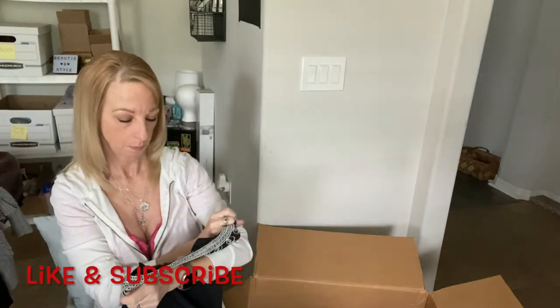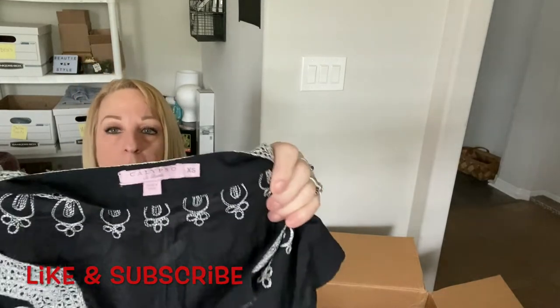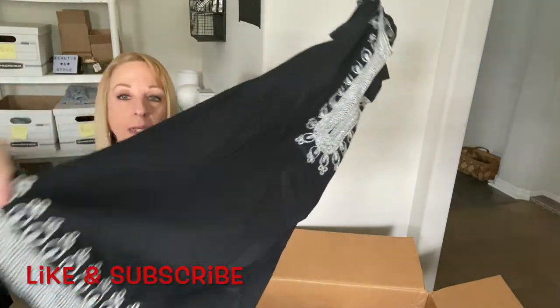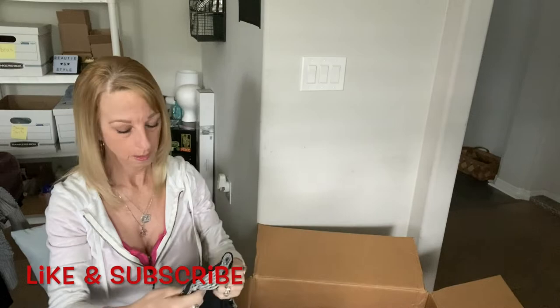Oh, this is pretty nice — it's different, it's got some embellishments. It's by Calypso, extra small. I don't know Calypso but I'll look it up and see if it's worth listing. It looks to be in pretty good shape and it's 100% cotton.